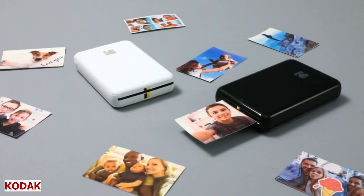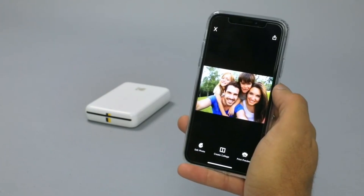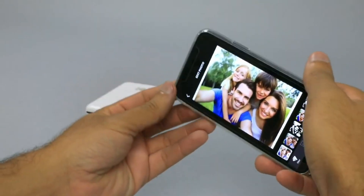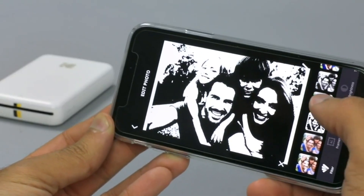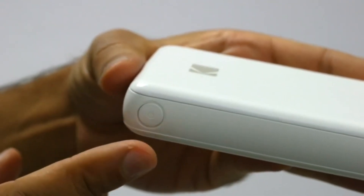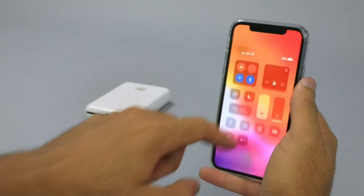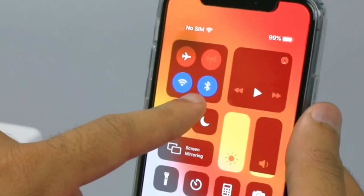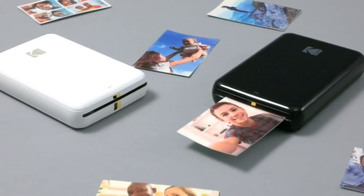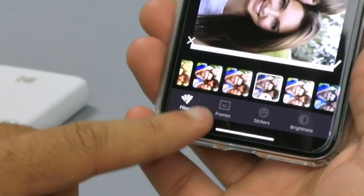Kodak. In a digital world like today, some moments deserve more than a screen. We love capturing our precious moments with our smartphones, and then wish we could print them instantly and share them with our loved ones. Now we can with the help of Kodak, the ultimate device for photo lovers. Kodak Step is a smart printer that connects to your smartphone via Bluetooth and prints stunning 2-inch by 3-inch photos in seconds. The prints are high quality, waterproof, and have a sticky back that lets you stick them anywhere you want.